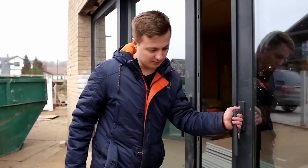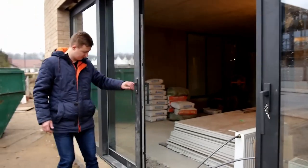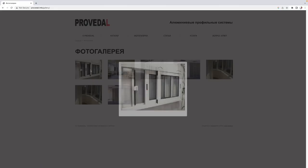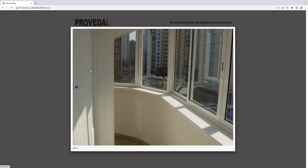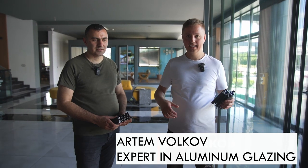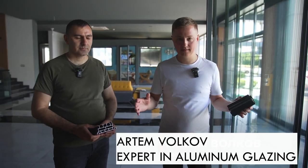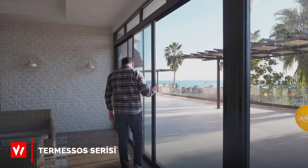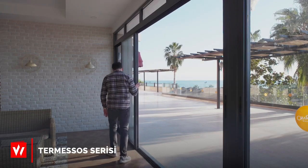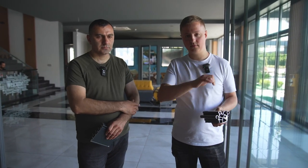There are lift-and-slide systems, which are large sliders, and there is Provital. Provital is a product of poor quality — one glass, not very high quality, some small sliders for balconies. Some intermediate options are not widely available. I want to tell you about sliding systems that are between Provital and the lift-and-slide system, like Allotech or Krauss.